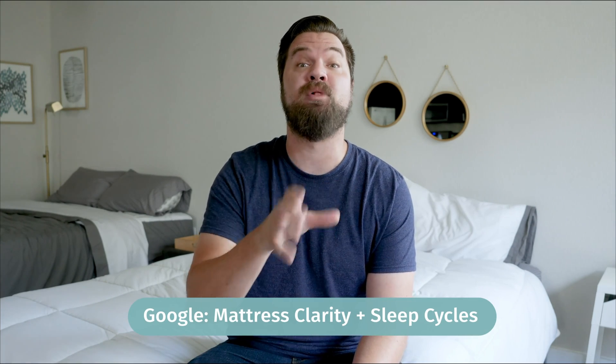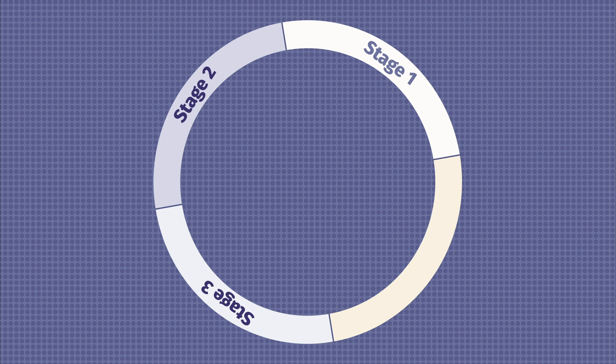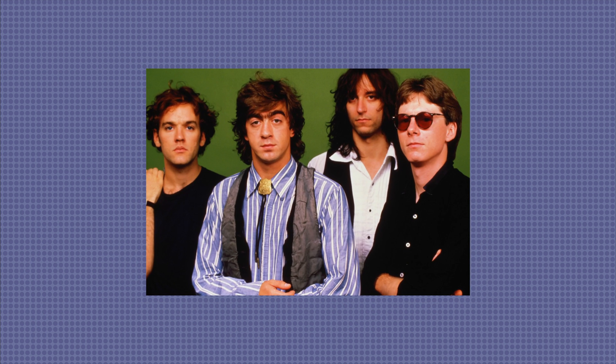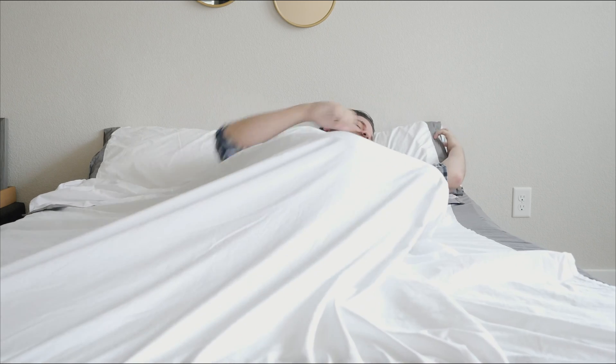I want to talk about what's happening in each sleep stage. If you want more information, Google Mattress Clarity plus Sleep Cycles to read our full written article. We have a 90-minute sleep cycle with four sleep stages. The first three fall under non-rapid eye movement. The fourth stage is REM sleep — rapid eye movement. We move every 90 minutes from lighter sleep, getting deeper and deeper until we reach REM sleep where vivid dreaming happens. When that stage ends, we start all over again with stage one.